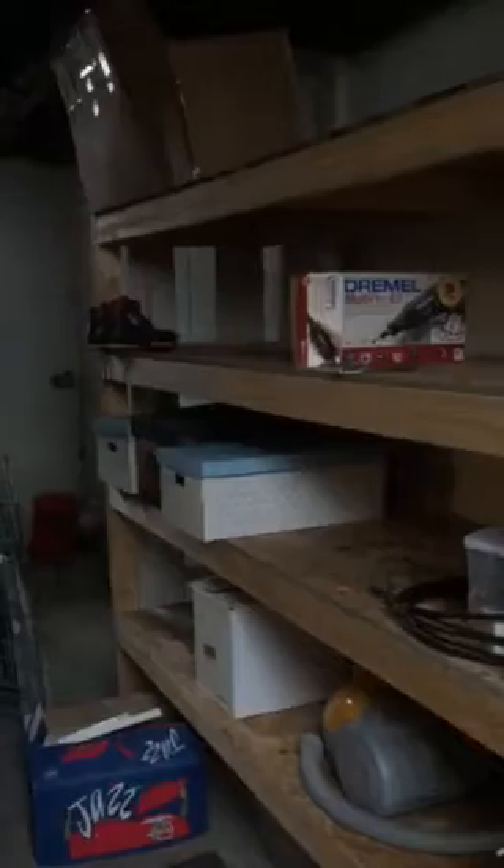Just your kind of typical basement space down here. We do have a lot of storage, and these shelving units do stay, so you've got plenty of room to put your storage items.